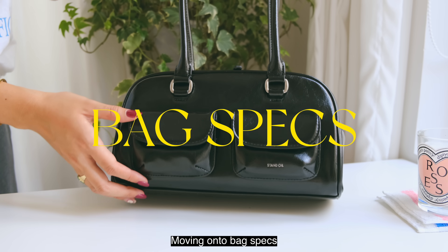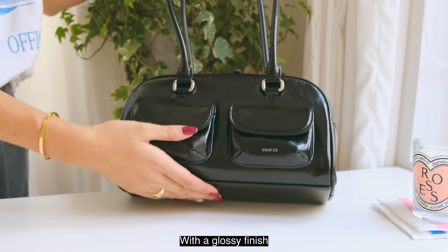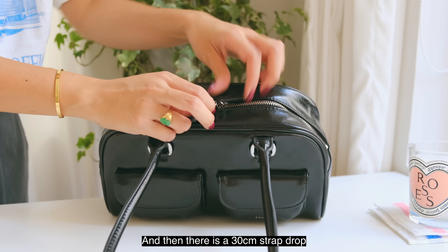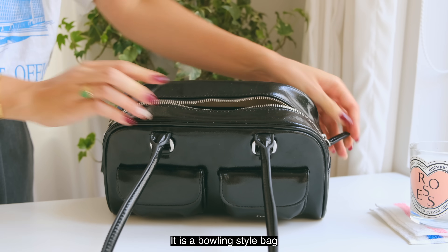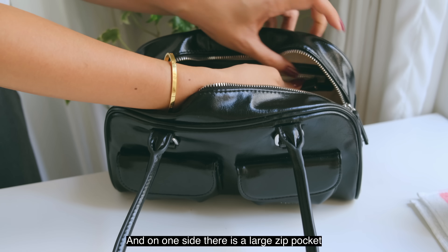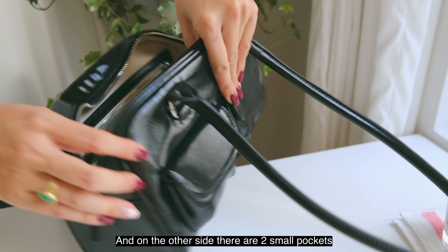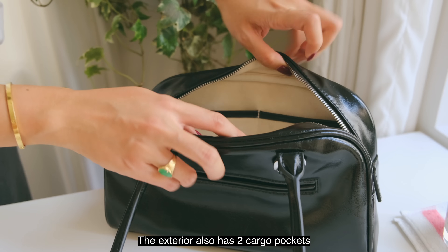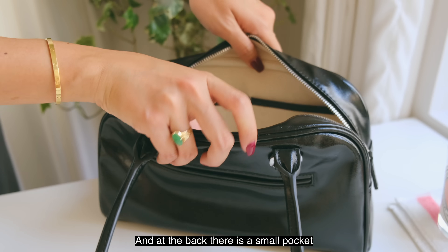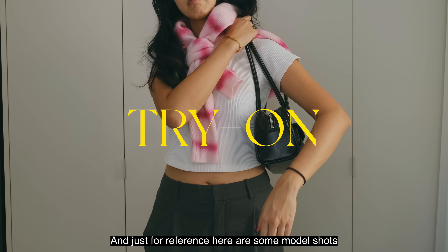Moving on to bag specs: this bag is made out of faux patent leather with a glossy finish. It is around 28 cm across, 16 cm in height, and there's a 30 cm strap drop. It is a bowling style bag with a large zip closure. It is lined in cotton canvas, and on one side there is a large zip pocket and on the other side there are two small pockets. The exterior also has two cargo pockets with the brand logo, and at the back there is a small pocket.